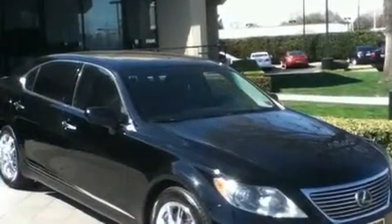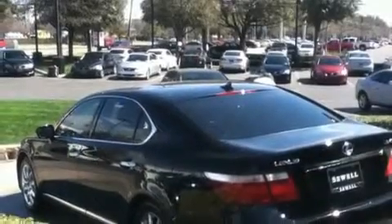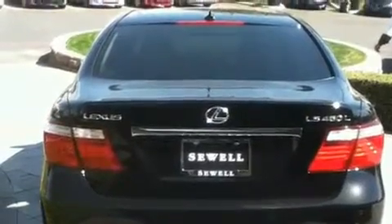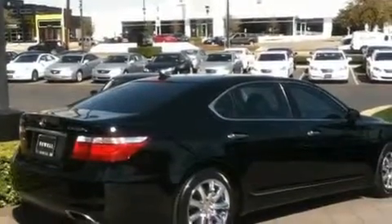Its top features include a heated steering wheel, a moonroof, a navigation system, XM satellite radio, wood trim interior accents, an air suspension, 18-inch alloy wheels, a low tire pressure indicator, second row heated seats, and this vehicle has fewer than 45,000 miles on the odometer.